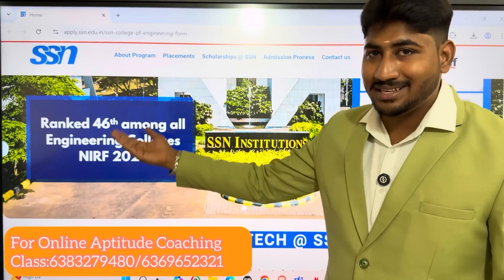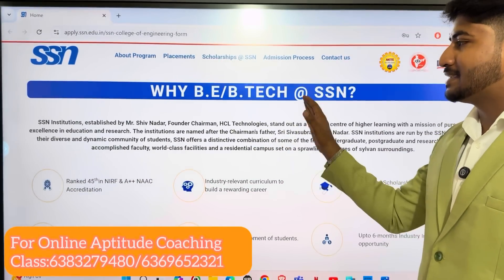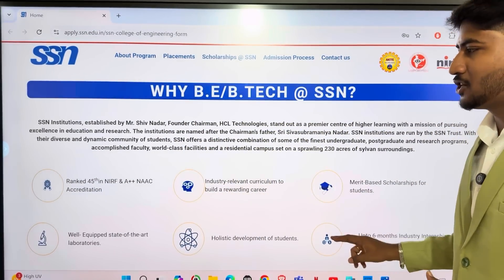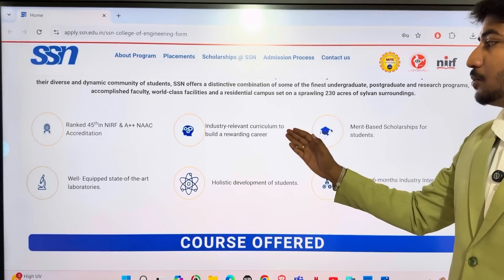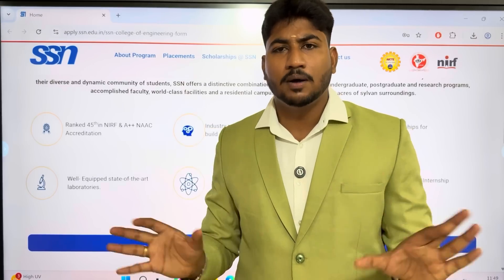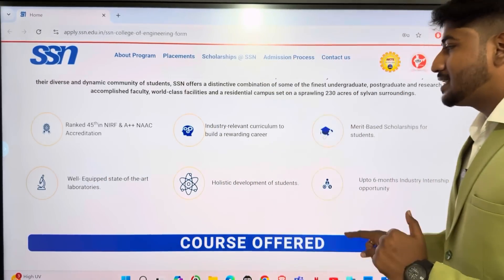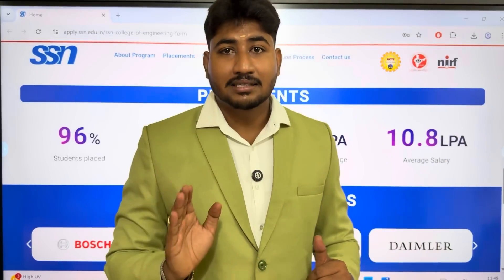This is the previous year's NIRF ranking. SSN offers BE and BTech programs. NIRF ranking reflects an industry-oriented curriculum to build a rewarding career. The industry-oriented curriculum is very strong. Placement opportunities are very good — the average salary package is 10.8 lakhs per annum at SSN.